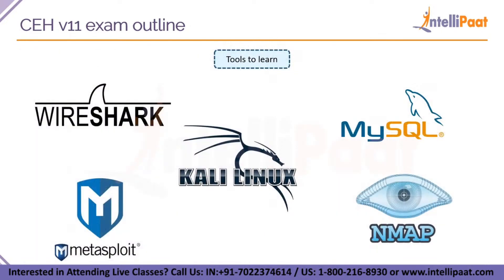These are the tools you learn in CEH version 11. You learn around 500 plus tools available in the Kali Linux operating system. The most famous tools include Wireshark and Nmap, which scan the network and give you the IP addresses of all connected devices. MySQL is useful when performing SQL injection into a website. Metasploit is a very famous tool used to create malware and viruses. And there are 500 more tools to learn beyond these.